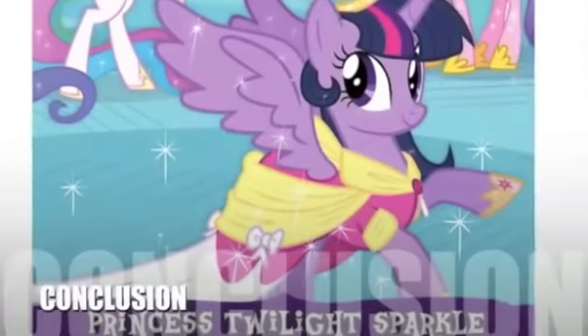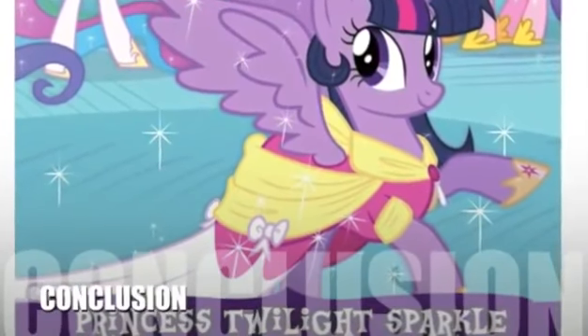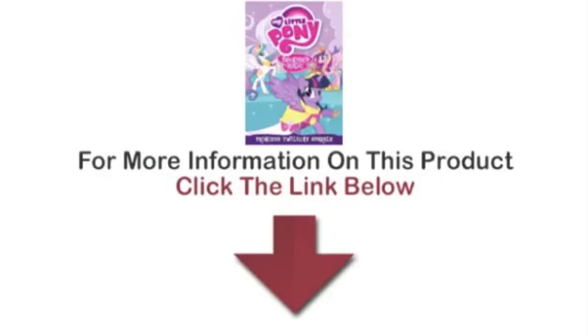Here's our conclusion. Even though some fans initially met Twilight Sparkle's transformation with apprehension, most have accepted it and are eagerly awaiting her addition to their collections. For more information on this product, click on the link below.